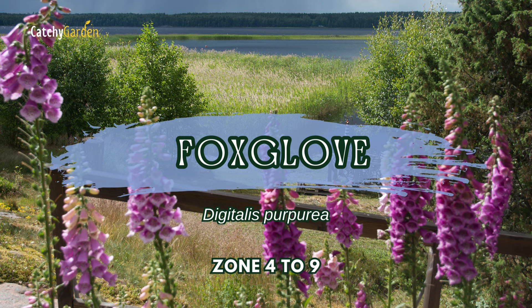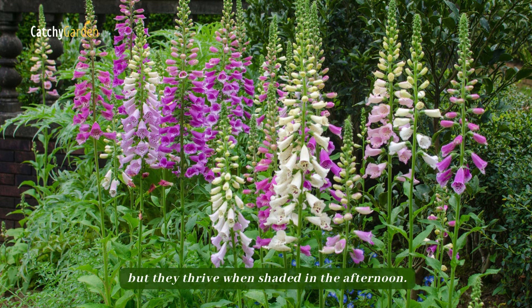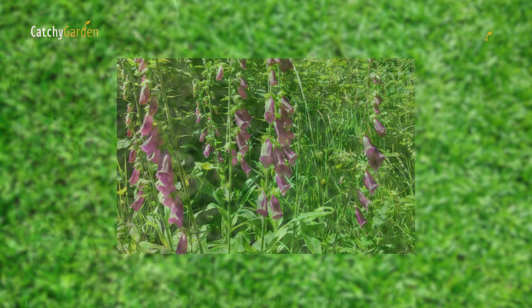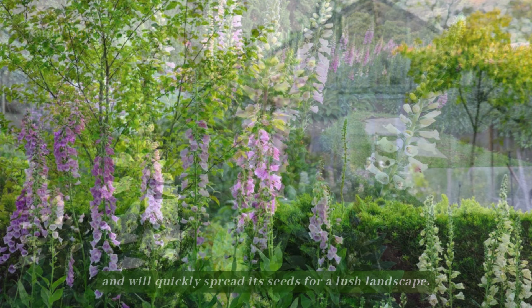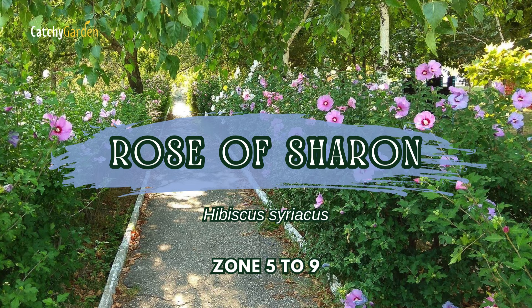Number three: foxglove. Plants can withstand direct sunlight, but they thrive when shaded in the afternoon. Foxgloves are biennials or short-lived perennials. The first year they develop, they put forth a basal rosette of leaves, and the second year they bloom. Foxglove is easy to plant and will quickly spread its seeds for a lush landscape. Zones four to nine are ideal for foxgloves.